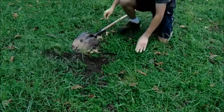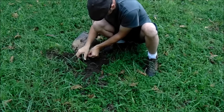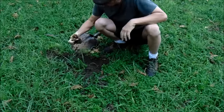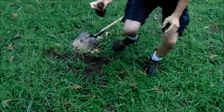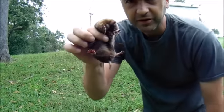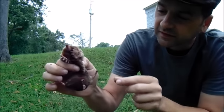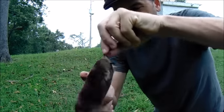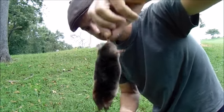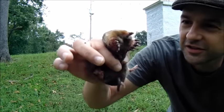Oh yeah! I got the blighter — he's got a little orange muzzle right there. Check him out. Looks like he's nice and alive. I didn't hurt him. Look at you!